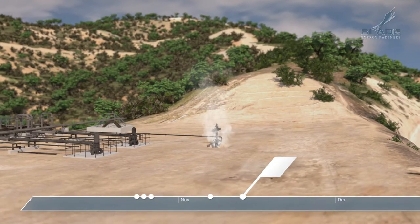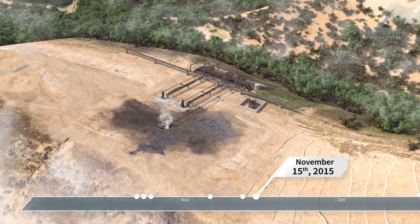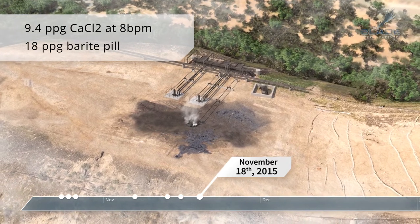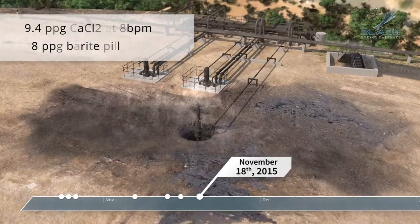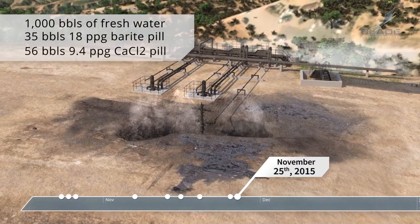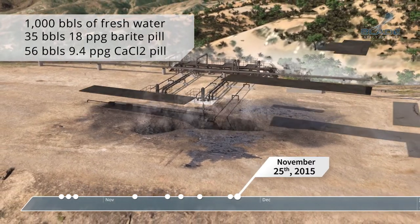The third kill attempt was on November 15, and the fourth kill attempt was on November 18. Both kills were similar in terms of fluid density, barite pills, and barrels per minute. The fifth kill attempt was on November 24, and the sixth kill attempt was on November 25. Again, the kill attempts were similar. Hundreds of barrels of various fluids were pumped in each case.